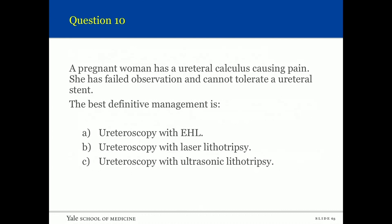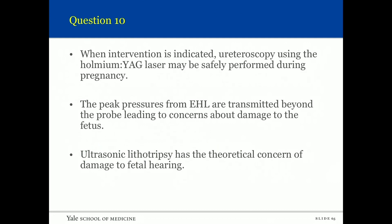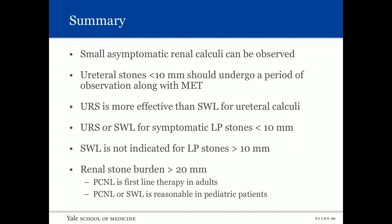Last question: A pregnant woman has a ureteral calculus causing pain. She has failed observation and cannot tolerate a ureteral stent. The best definitive management is ureteroscopy. What lithotrite — EHL, laser, or ultrasound? The answer is laser. When intervention is indicated, ureteroscopy using holmium laser may be safely performed. Peak pressures from EHL are transmitted beyond the probe, raising concerns about fetal damage. Ultrasonic lithotripsy has the theoretical concern of damage to fetal hearing.